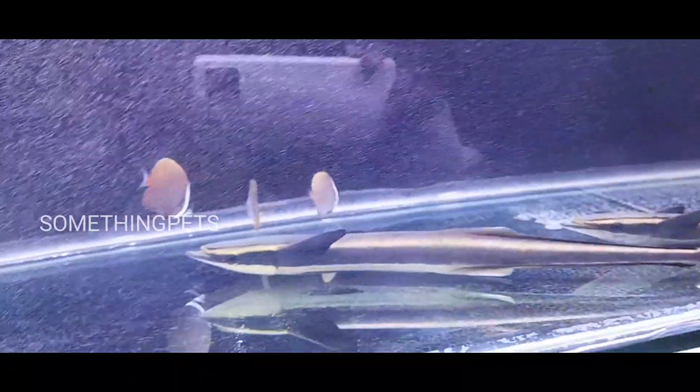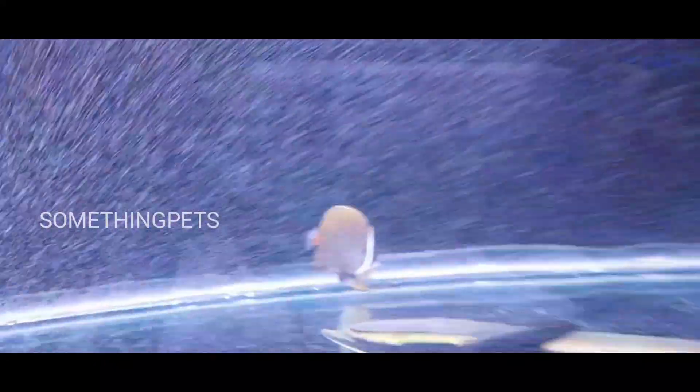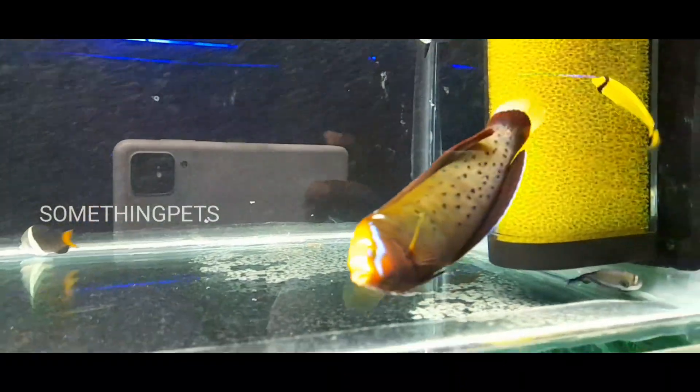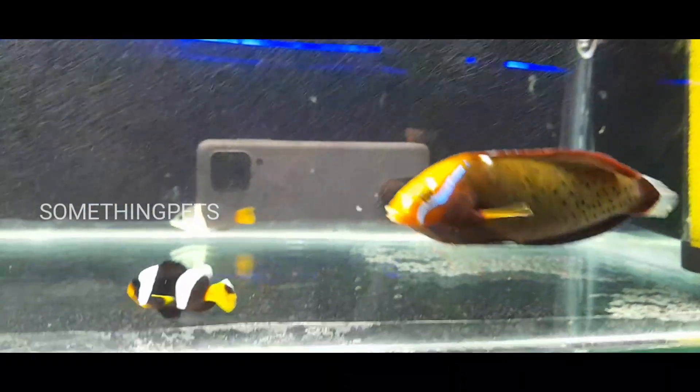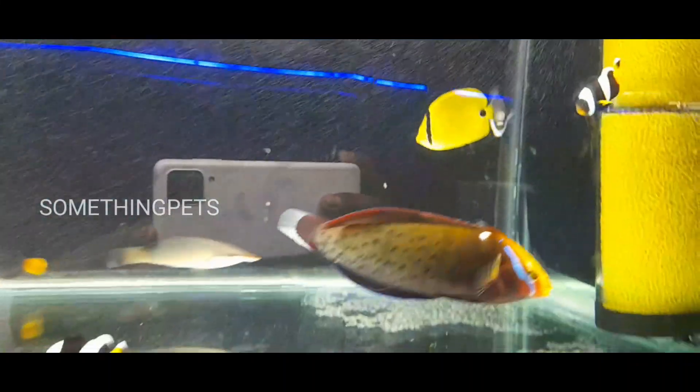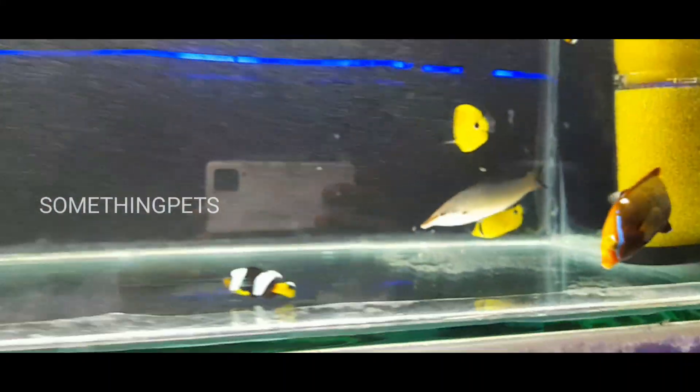This is a Titanic ship display. It's a marine fish.